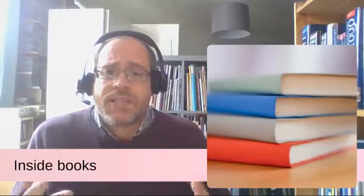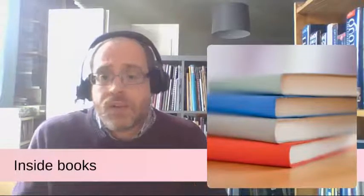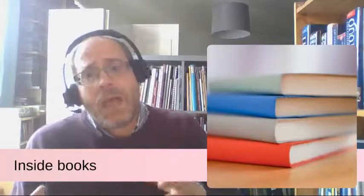Reading books and other academic material is of course a really important part of university study and university life. Books provide an excellent overview of key topics to help back up and expand on what you learn during your course.